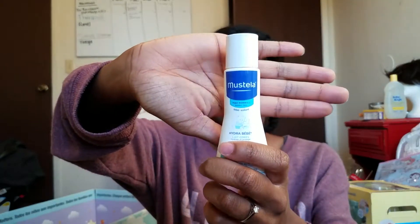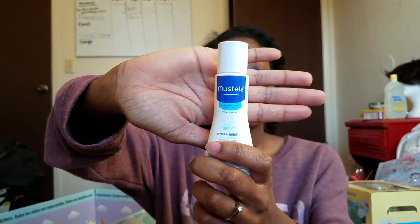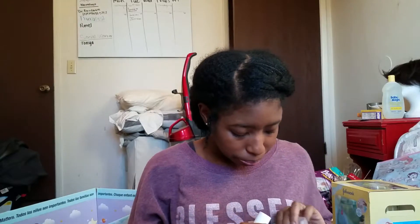Bye Bye Baby tracks. So with this bag — it may be different for your bag — they gave me Mustela Baby Body Lotion. I'm not sure I'm saying it right: M-U-S-T-E-L-A, Mustela Body Lotion. I don't know much about them, but it also comes with a $10 off coupon if you purchase $40 or more.